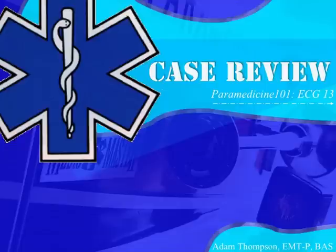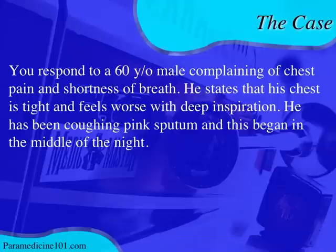Let's go over ECG case number 13. You respond to a 60-year-old male complaining of chest pain and shortness of breath. He states his chest is tight and feels worse with deep inspiration. He has been coughing pink sputum and this began in the middle of the night. The chest pain is a little atypical for cardiac — usually cardiac is more pressure-type — this feels tight and is worse with deep inspiration, suggesting it may be pleuritic.